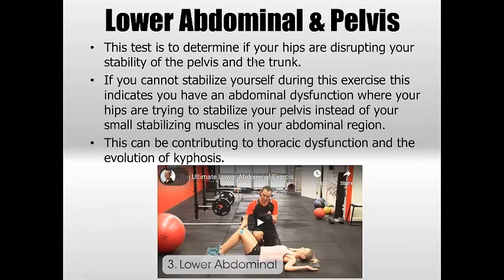Lower abdominal and pelvis stability. If we're releasing stiffness through the glutes and hamstrings, which are commonly the problem areas, we know there's probably weakness around the abdominals and pelvic stabilisers. There are many ways to test this. One of the best tests really shows hip dysfunction — where your hips are trying to stabilise your pelvis instead of your abdominals doing so. This could be a big part of the continuation of your thoracic dysfunction. Check under the description for that.